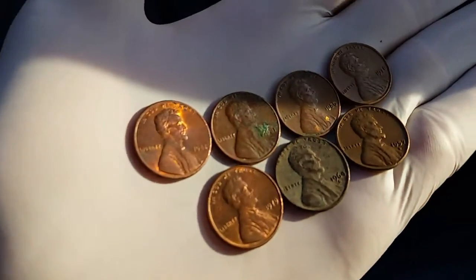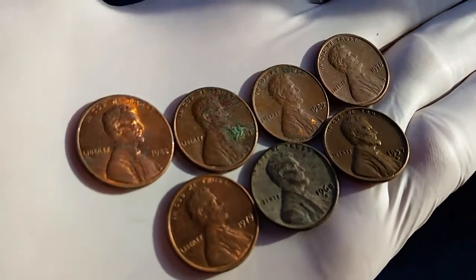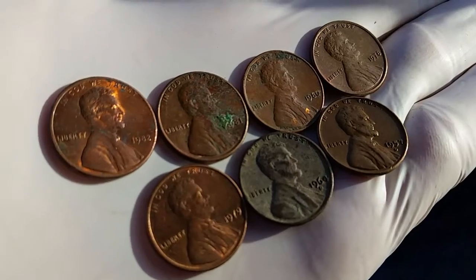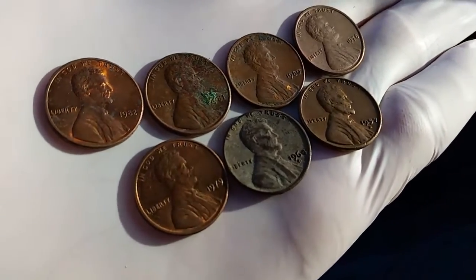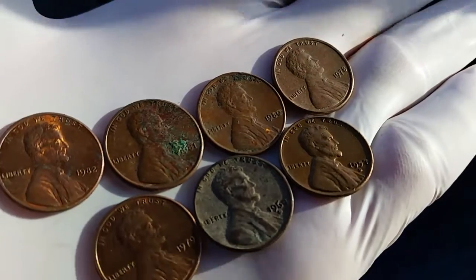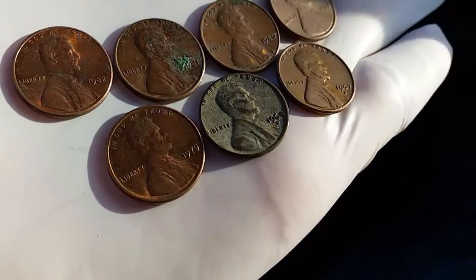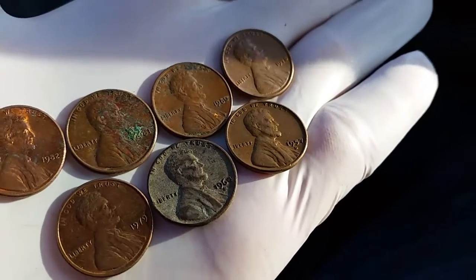Looking through the final third of the roll, we have a 1982, which is a transition year — so that could go either way, to a 95% copper or to a primarily zinc penny. So we have that one, and then a 1981, a 1980, 1978, 1979, and a 1964. And yay! A 1957 wheatback!